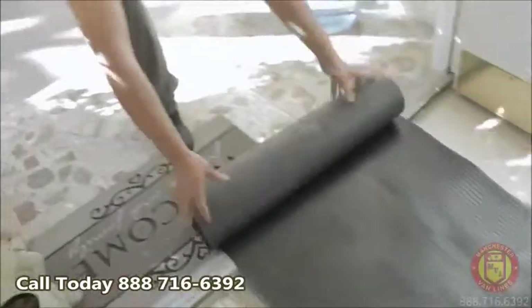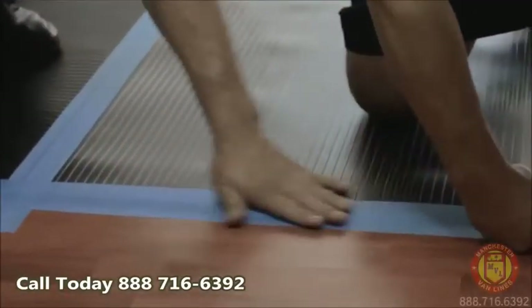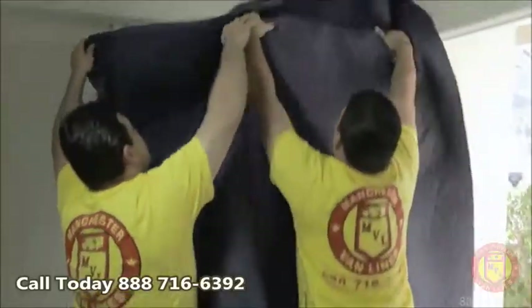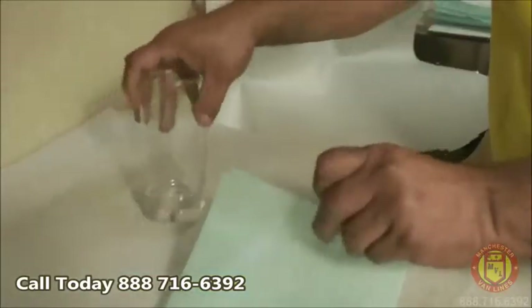Each and every move crew at Manchester Van Lines arrives prepared with top quality blankets to wrap all furniture items, special protective padding for walls and floors, as well as special wrapping materials that may be needed for glass or fragile items.